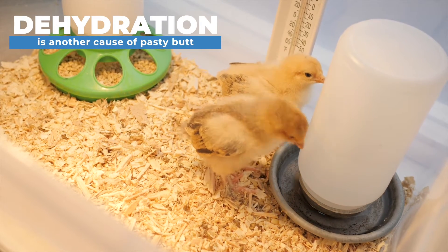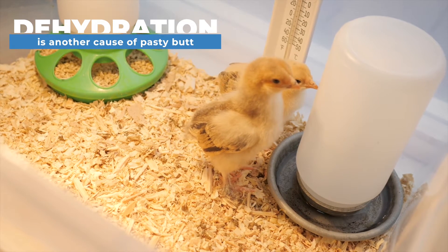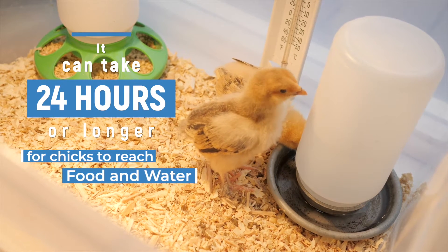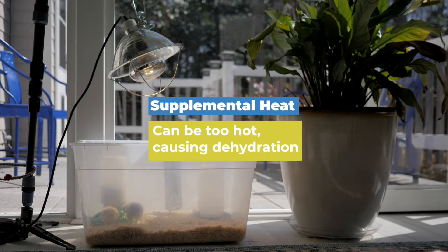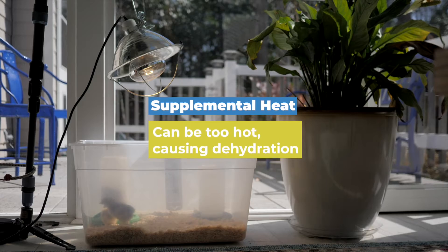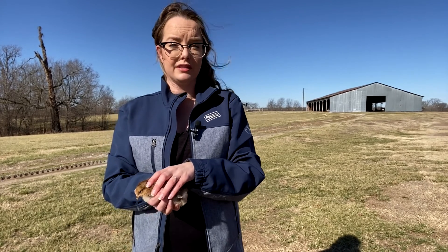Dehydration can also lead to diarrhea, which can also lead to pasty butt. Dehydration is common in young chicks — it can take up to 24 hours or longer for chicks to reach feed or water. Plus, sometimes when chicks are under supplemental heat they can get dehydrated if it's too warm. So keeping the right temperature and providing your chicks with electrolytes the first couple weeks of life can help prevent dehydration.